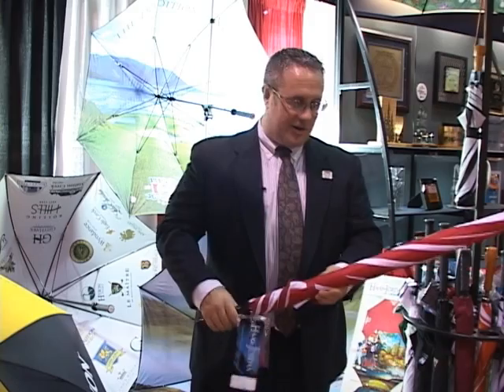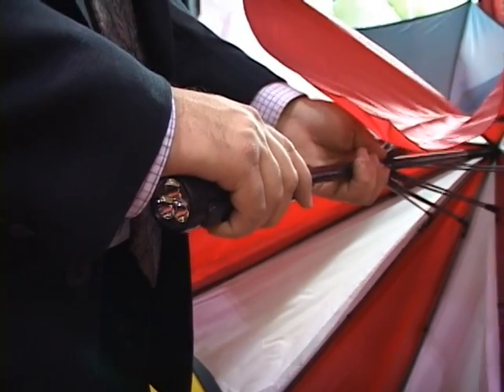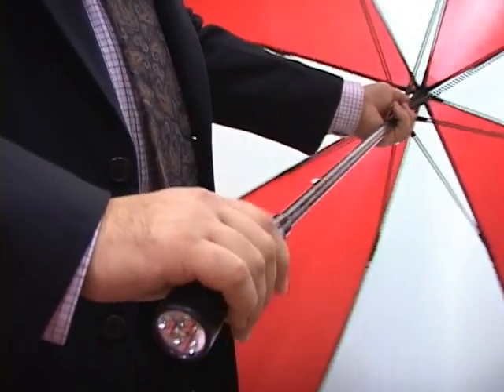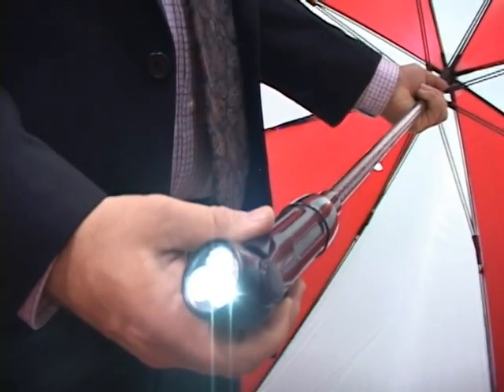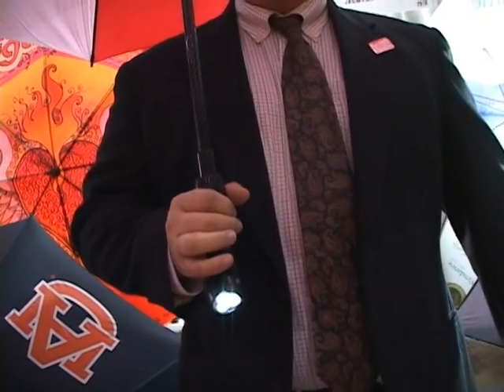Another innovative product we have is our Nightwalker golf umbrella. It's a 60 inch golf umbrella, all fiberglass frame, with an LED light in the handle. You turn the light on — it's a directional light — good for walking at night in the rain, walking your pets, seeing the ground, seeing ahead of you. It's good for safety.